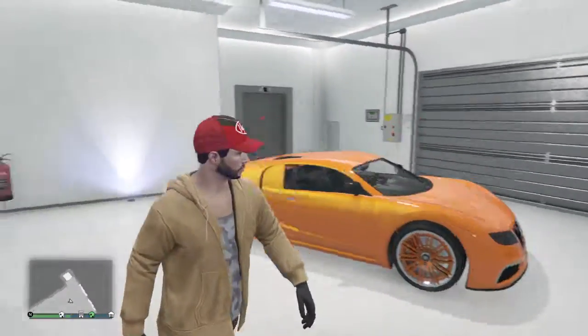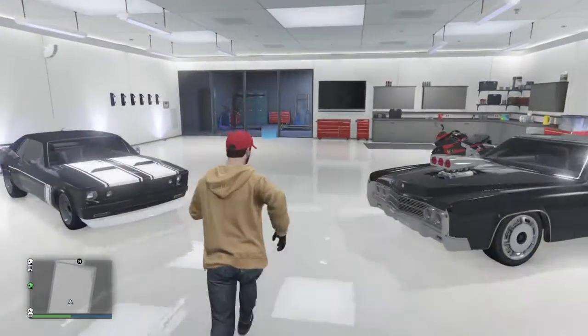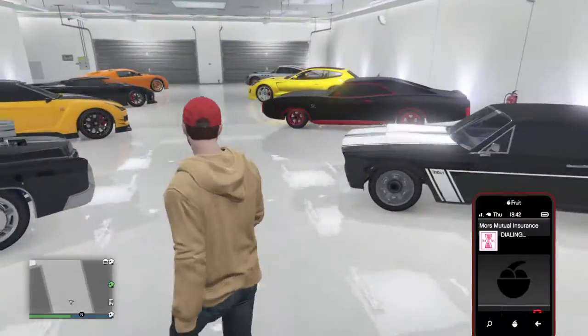Next one will be up — this is the first one. Next one's going to be my garage. So, my bike's been impounded. I'll just go ahead and call that out.